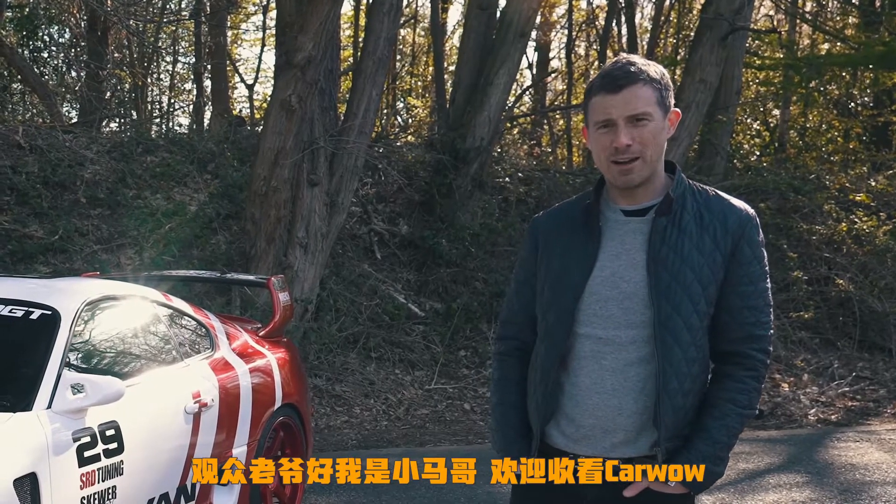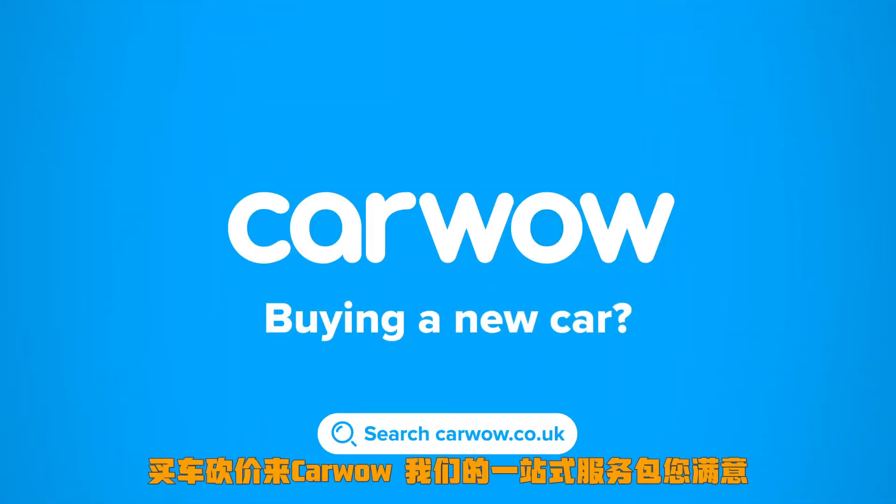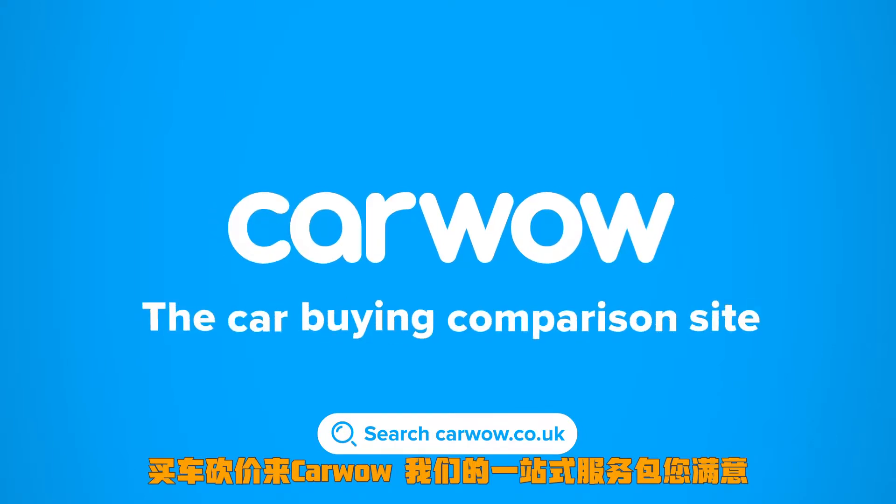Watching CarWow? Buying a new car? Head to CarWow and my team will help you find your next car at a fair price. CarWow — your one-stop car buying comparison site.